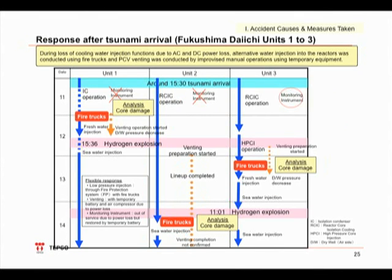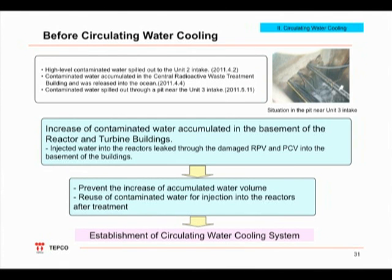We verified that each reactor core in units 1, 2, and 3 were damaged on March 11th, 12th, and 13th, respectively. Initially, we used fire engines to inject water into the reactors to cool them down. After that, we installed motor pumps to reinforce the water injection facilities. From late March of last year, we were able to inject water into the reactors using motor pumps. In addition, we installed backup facilities, implemented measures to improve hose reliability, and diversified the power sources.